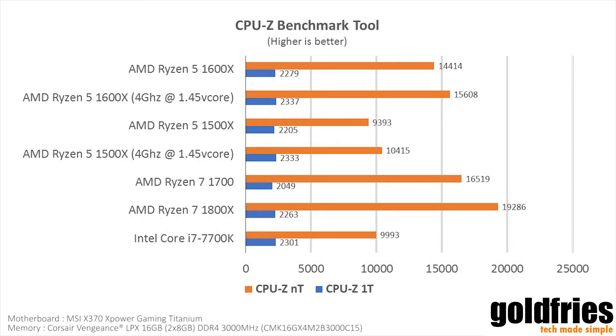Next up we have the CPU-Z benchmark tool. Again a similar pattern — the 1600x regardless of clock comes very close to the 1700, while the 1500x is behind and performs very similarly to the Intel Core i7-7700K.